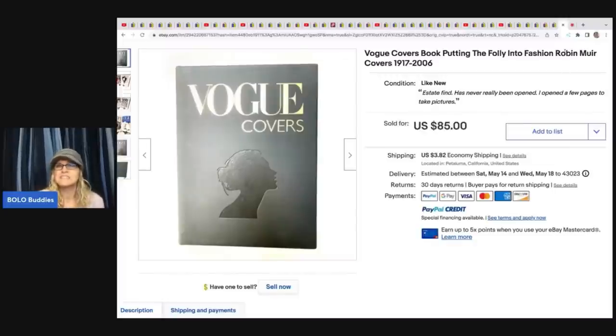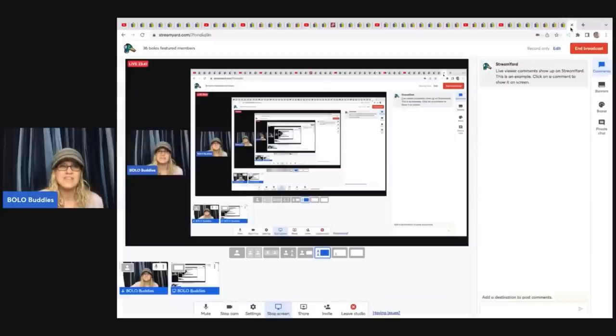Let me know in the comments which item was your favorite — whether it's because you didn't know about it, because you would have walked past it, or just because you thought it was cool.